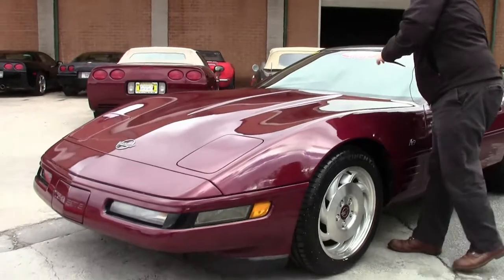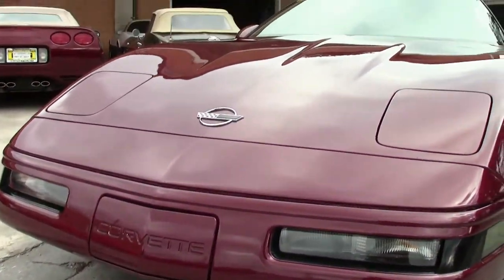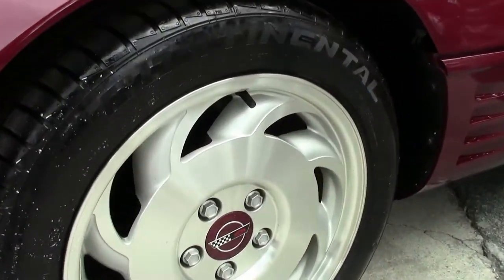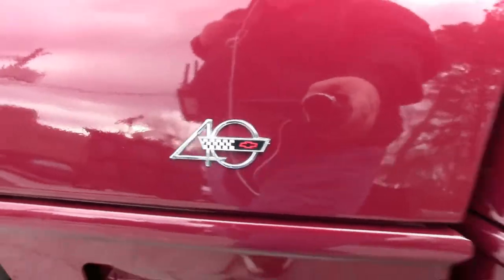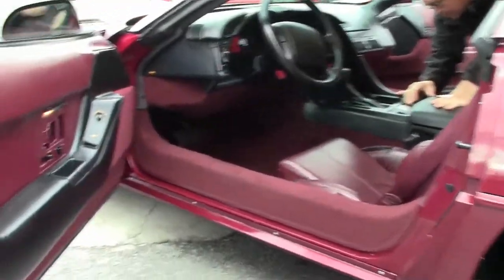Continental tires that are brand new on the car. This car does wear the glass top. 40th anniversary cars came with the anniversary ruby red exterior with the ruby red interior as well.